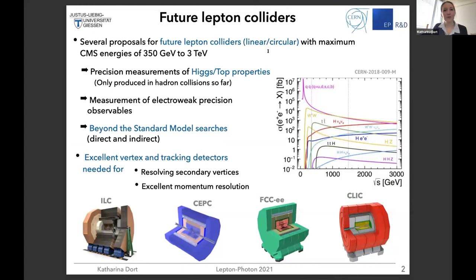There are actually several proposals for future lepton colliders, both in a linear and a circular layout and with a wide range of maximum center-of-mass energies. They all combine similar physics programs — precision measurements for Higgs and top quark physics, but also electroweak precision observables and beyond the Standard Model searches.